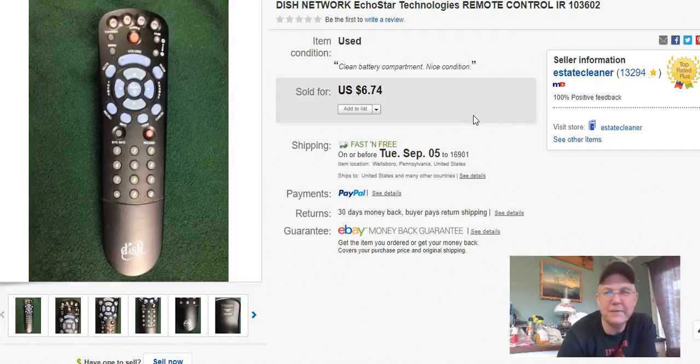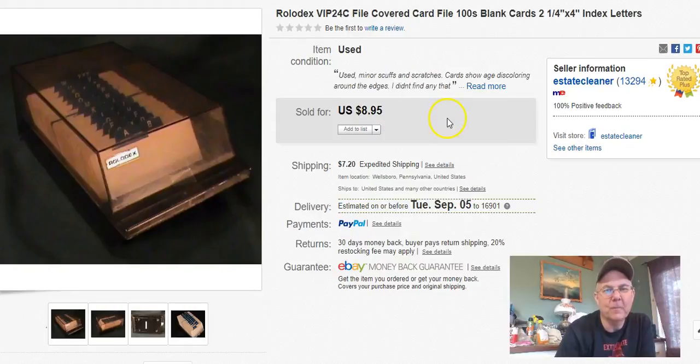The dish remote — I was happy to see this go. I didn't pay anything for it, listed it November 3rd last year, sold it August 17th, and got $6.70 with free shipping. Not a lot of cash, but it's gone.